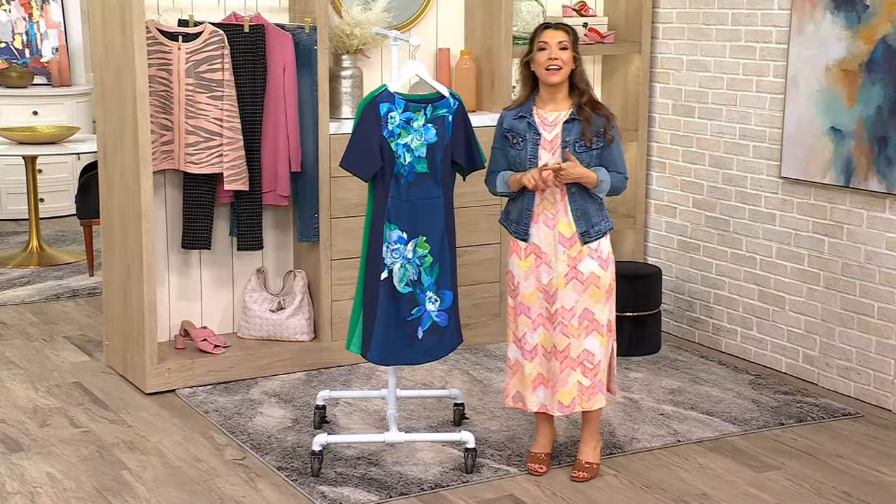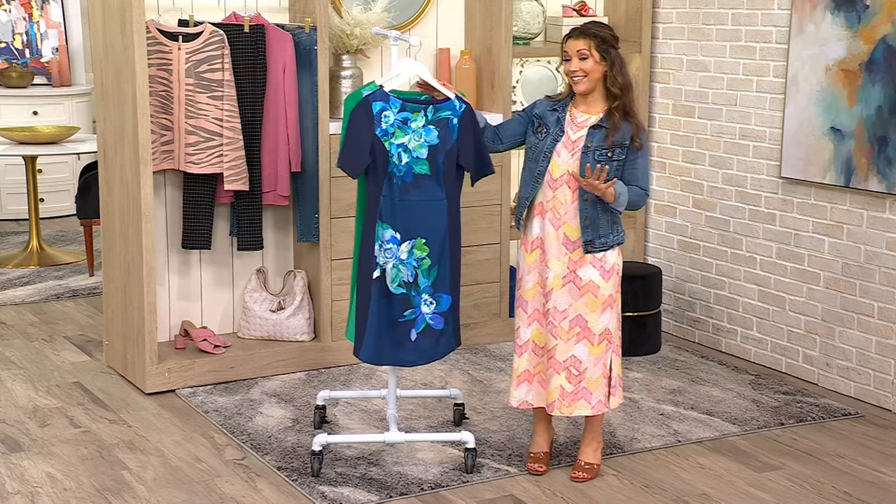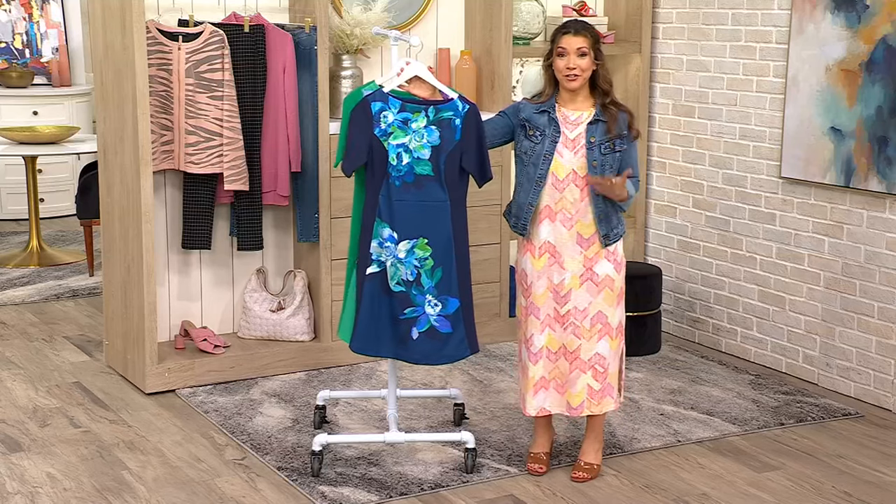Mizrahi, who's known for bright colors, playful designs, but often very ladylike designs. This is probably our most refined dress that we have in our entire show.